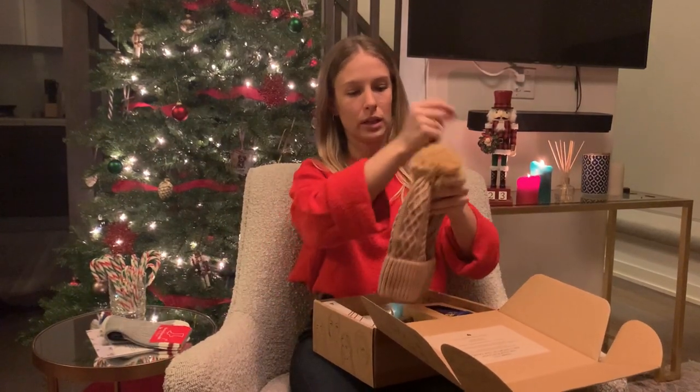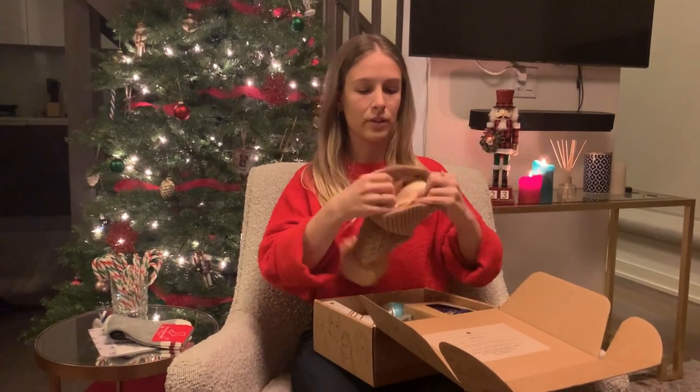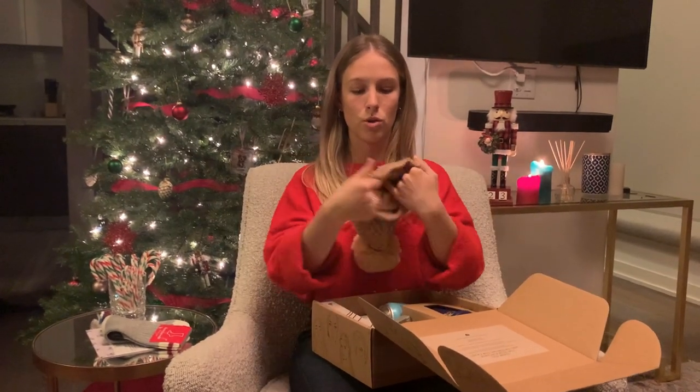Next we have this really cute toque. I love the camel color. It's actually fleece lined, so it's so cozy and warm.